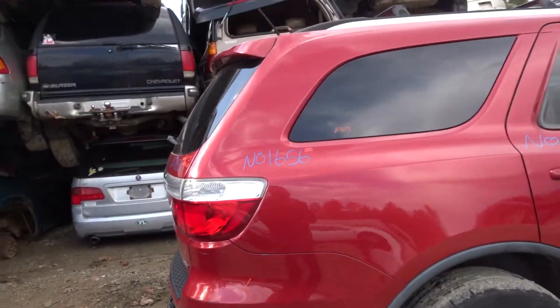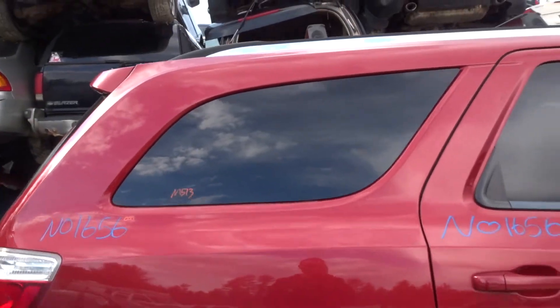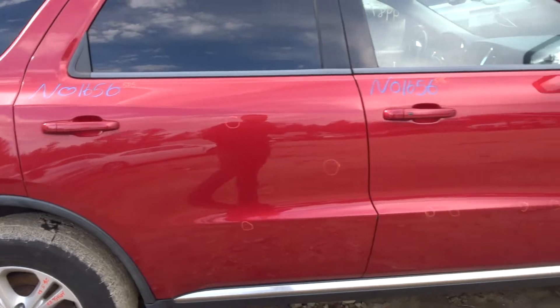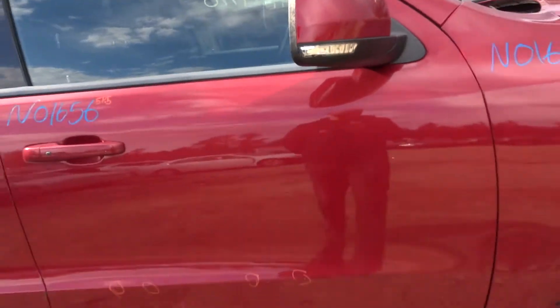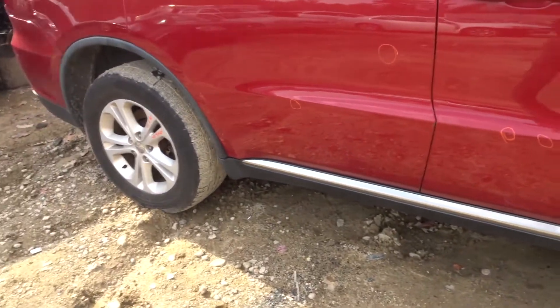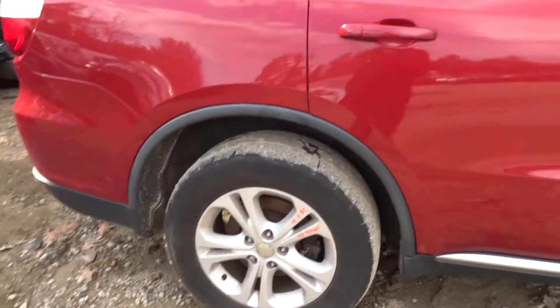Moving up the right side of the vehicle: triple zero quarter panel on the right side as well as another good quarter glass, but a half hour of parking lot dings on the right rear door as well as the right front door. No good on the right front fender, and we do have another good mirror here. Good rocker moldings on both sides of the vehicle, black with the chrome cladding.